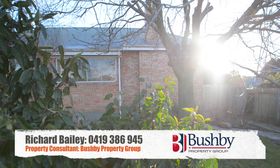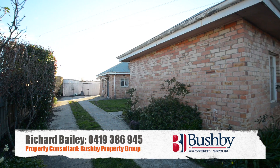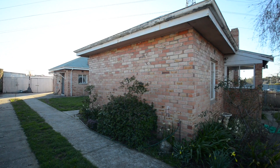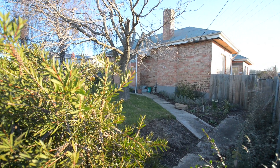Hi, Richard Bailey, Bushby Property Group. Here we are at 46 Jubilee Road in Youngtown — a great little investment property. There are two one-bedroom units sitting on the one block, a large block of almost a thousand square meters. Great investment opportunity.